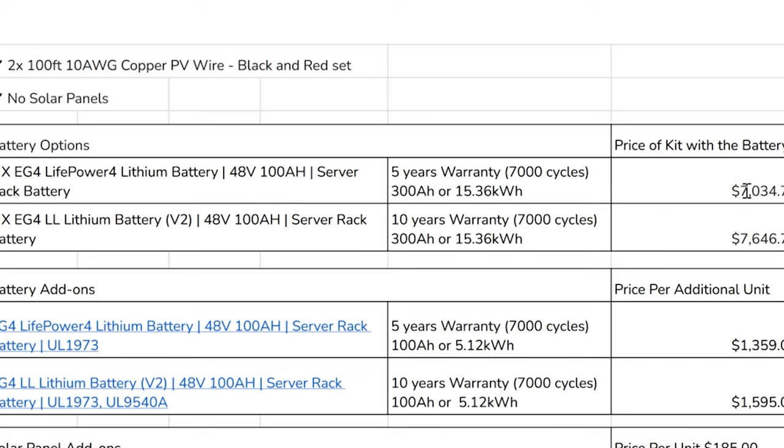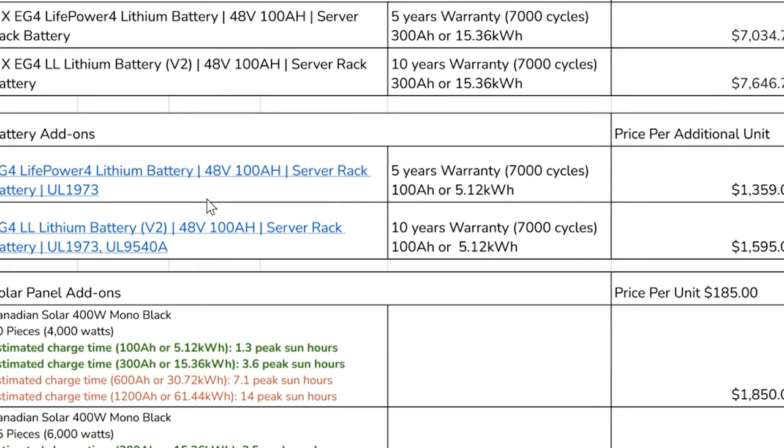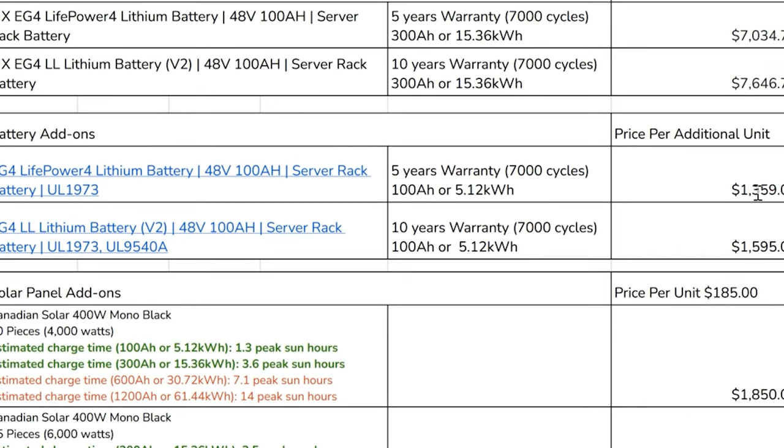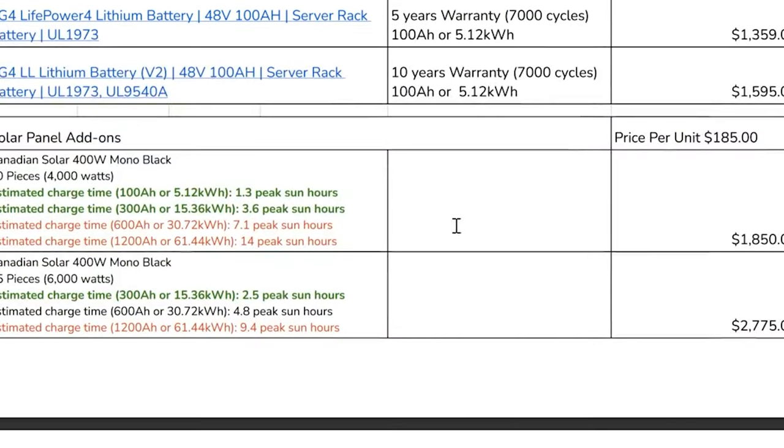The five-year warranty is only $600 cheaper, so if you can get double the warranty for an extra $600, that's well worth it when you're talking about seven grand. Each battery — the price difference between a five-year and ten-year warranty is about $200 a battery. I'm going to take that extra five years for $200 a piece all day long. This section gives you a breakdown on peak sun hours and estimated charge using the 400-watt solar panels — ten of them is 4,000 watts and the max input is 8,000 watts.